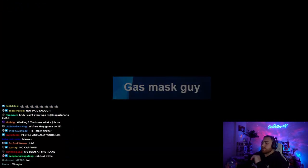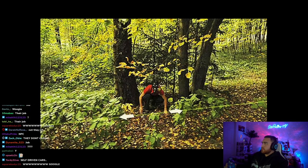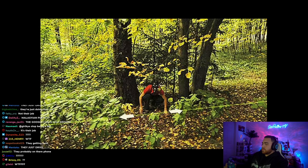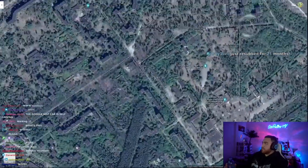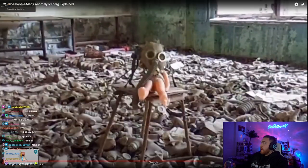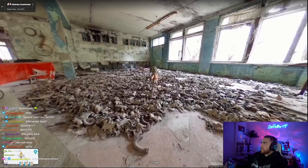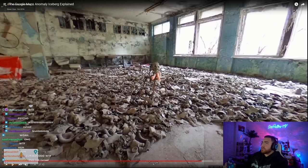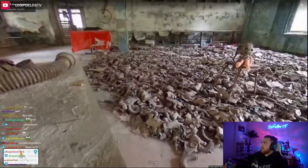Gas mask guy. This could be referring to a picture of a guy in a gas mask crouched off to the side of the road — supposedly taken off of Google Maps. Alternatively, it could be referring to a photosphere you can access near the Chernobyl disaster site in Ukraine, where you can view a huge pile of gas masks surrounding a chair with a doll sitting on it wearing a gas mask. Just a little bit unsettling.